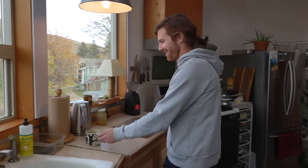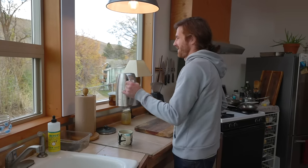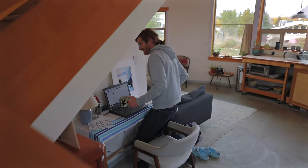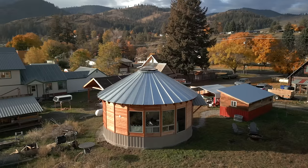I wanted to do it as cost-effectively as I could, so that got me interested in alternative options. I was thinking about something smaller, or even a tiny home on a trailer. But when I ran the numbers and looked into costs, I realized I could spend a little more and get a permanent dwelling. It just seemed like a better investment, especially because I was able to get a piece of land.